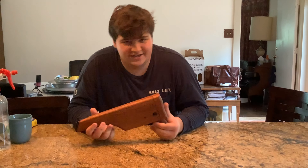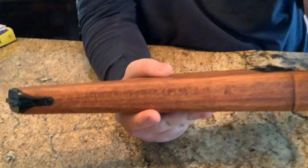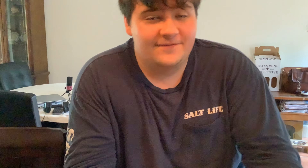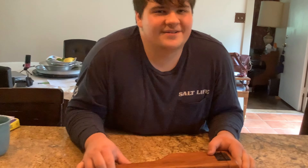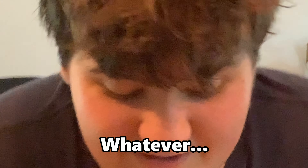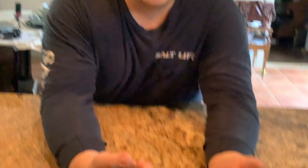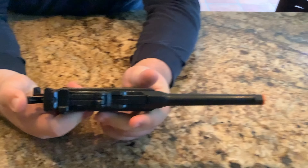So first off, we're going to start off with this little thing. Get your ass over here. Jesus, this lady right here, she's my cameraman — I'll pay her nothing.